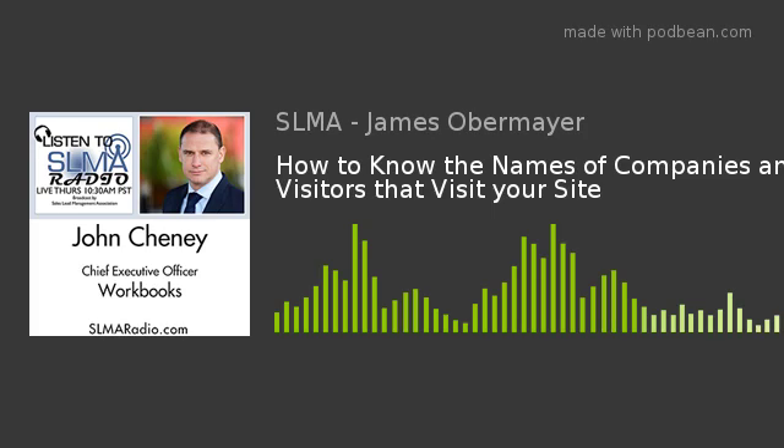Welcome once again to another episode of SLMA Radio, brought to you on behalf of the thousands and thousands of members of the Sales Lead Management Association. If it has to do with sales lead management or sales lead marketing, it promptly starts here with the SLMA Radio Show.